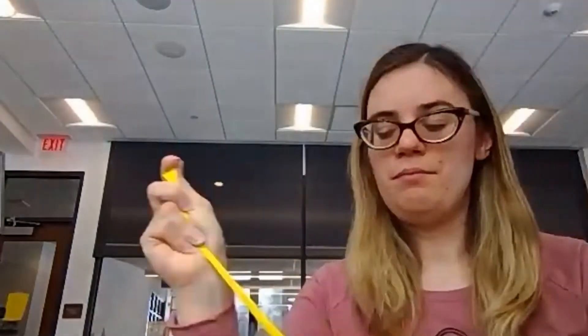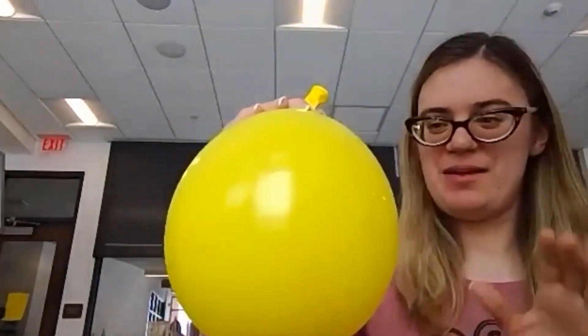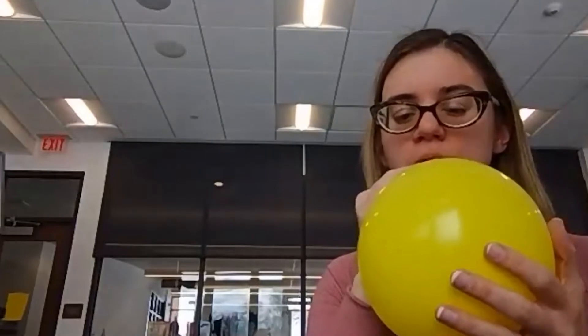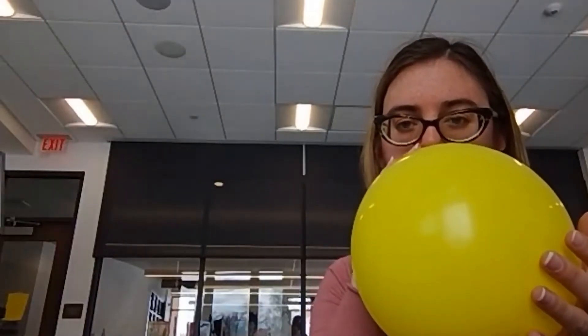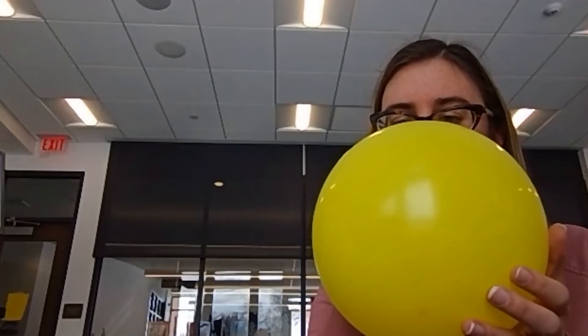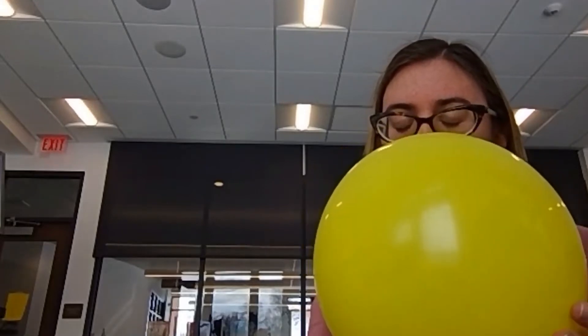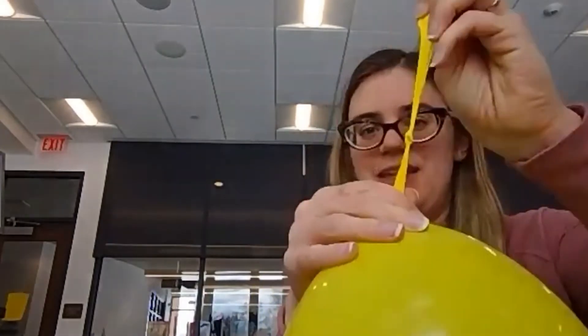Next, we're going to blow up this balloon. I'm going to take some deep breaths to get ready to do it. You want your balloon kind of big, but not too big, because you want to be able to hold it with one hand. And when you've got it to a nice good size like this, you're going to tie it off. You might need a grown-up to help you with that.